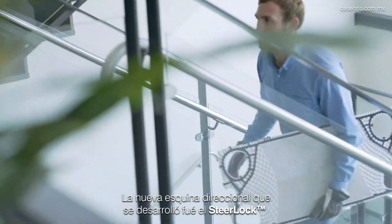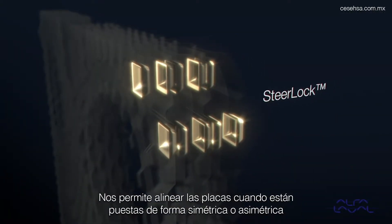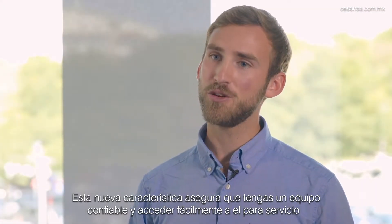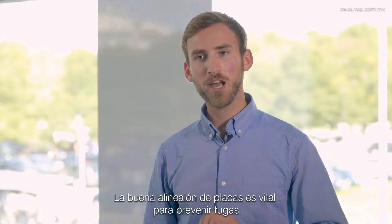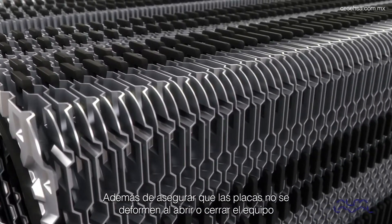The new corner steering we came up with is the steer lock, and it enables us to align the plates both when they are assembled in a symmetric way and in an asymmetric way. The new steer lock feature makes sure that you have a reliable unit that is easier to service. Corner steering enables us to have a perfect alignment of the plates, and a good alignment of the plates is vital to prevent leakage and also to make sure that the plates are not deformed when they are pressurized.